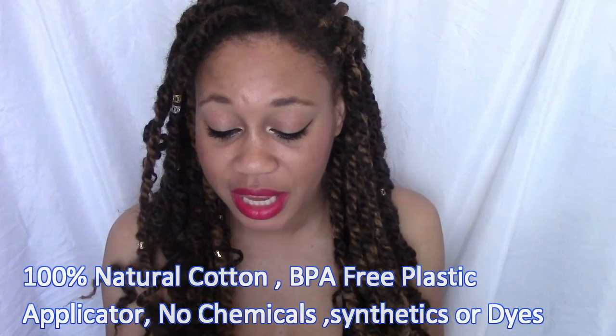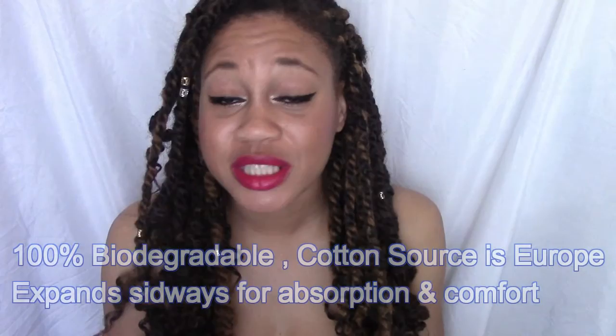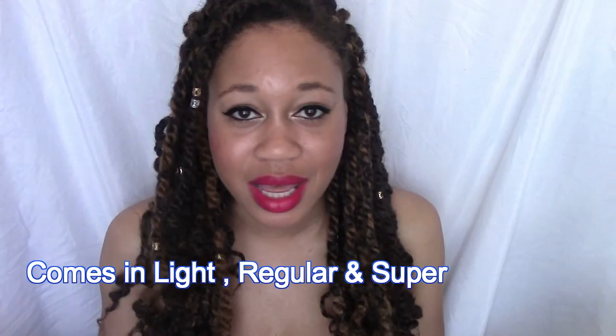Lola is a subscription-based service, so you get your tampons sent to you in the mail. Lola are 100% cotton tampons in a plastic applicator — the applicator is BPA-free. The tampons are breathable, adaptable, and soft, offering superior leak protection without additives. The cotton is 100% biodegradable and sourced in Europe. The tampons expand sideways for more leak protection and come in light, regular, and super sizes.